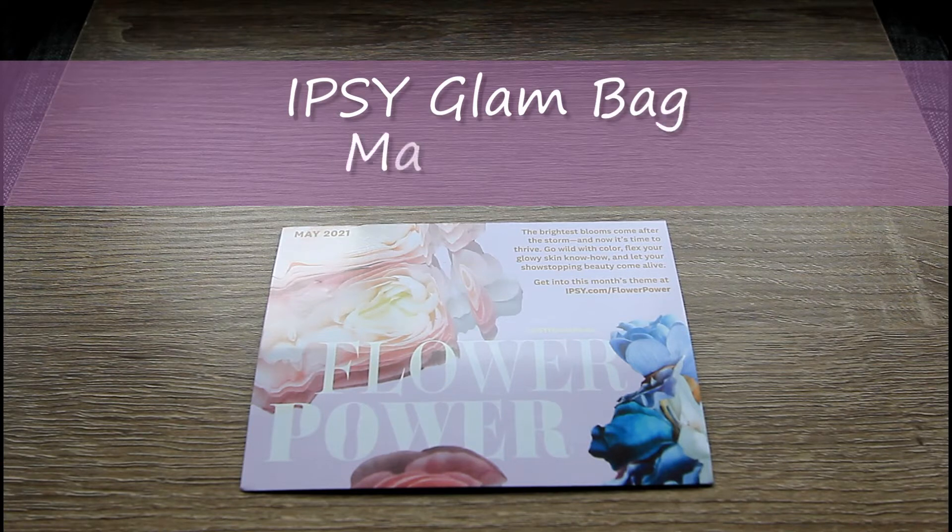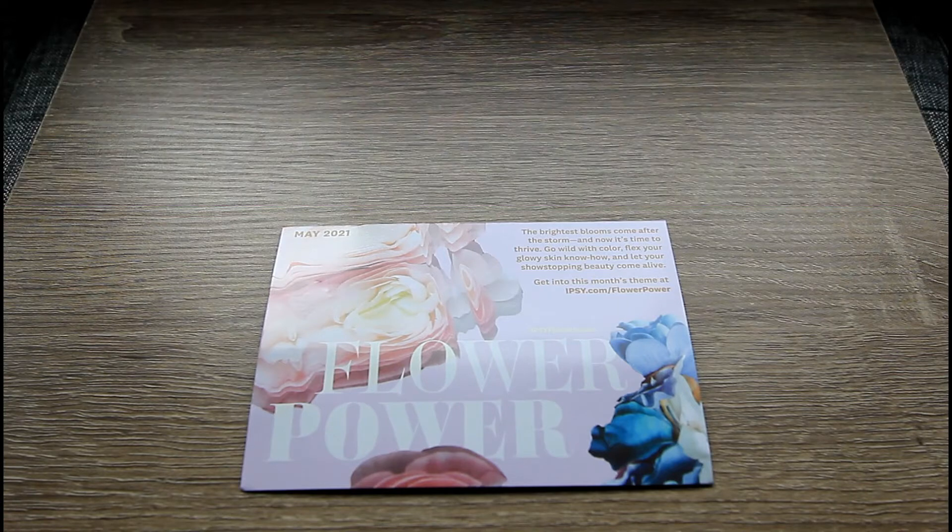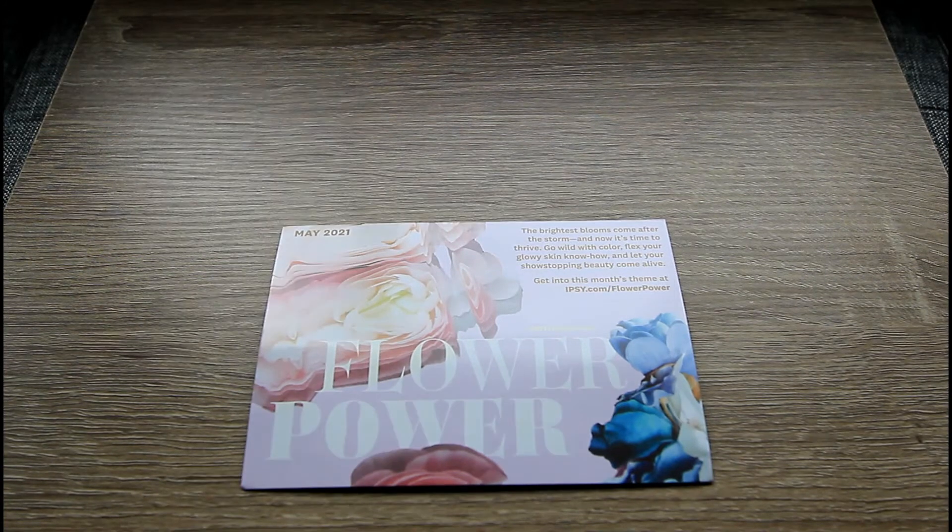Hey everyone and welcome to today's video. I'll be going through with you guys what I got in my classic Ipsy Glam Bag for the month of May. This is Ipsy's $12 a month subscription service where we get five sample size products in a pretty bag. I pay for this subscription with my own money but I also get one gifted from Ipsy. That video should be already live so I'll link it to this video. But this one's theme is flower power.